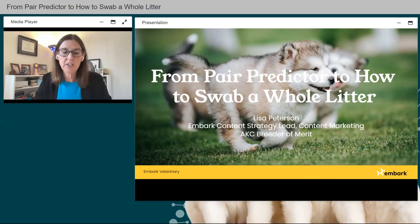Hi everybody, welcome back. Next up is Lisa Peterson. Award-winning writer, journalist, and podcast host Lisa Peterson is a canine subject matter expert and Content Strategy Lead at Embark Veterinary. She served as the American Kennel Club Director of Communications for 10 years before becoming a Westminster Kennel Club public relations consultant from 2016 to 2021. Peterson began owning, breeding, and handling Norwegian Elkhounds over 35 years ago, producing generations of champion dogs, including multiple specialty best-in-show winners. She is also an AKC judge and AKC Breeder of Merit. Let's get started.